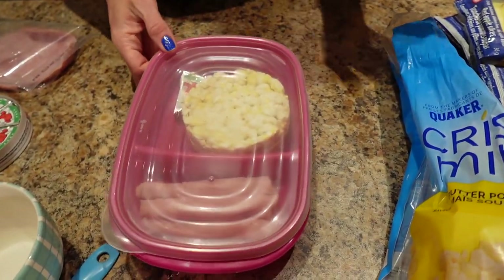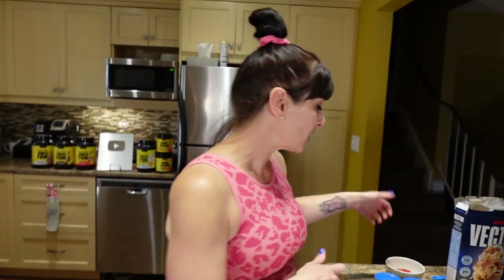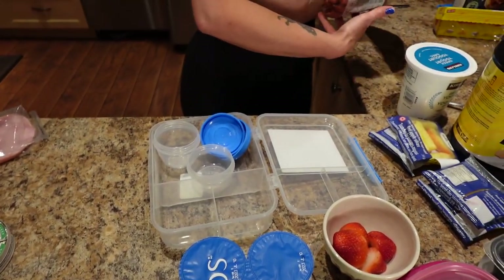That is my second snack ready to go — 170 calories, 3 grams of fat, 17 grams of carbs, and 19 grams of protein. The last one I'm calling my mini yogurt parfait, because 'yog' is my short form for yogurt.